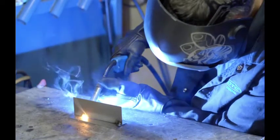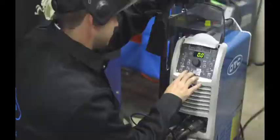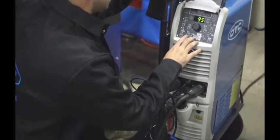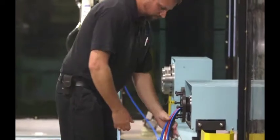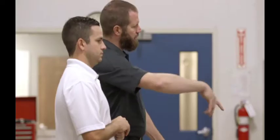OTC Daihen is a single source welding solutions provider combining the latest technology with quality products, resulting in faster, better welds every time. Whether you're looking for a single welding component or a complete end-to-end solution, OTC Daihen's top-of-the-line quality and performance meets the challenge.